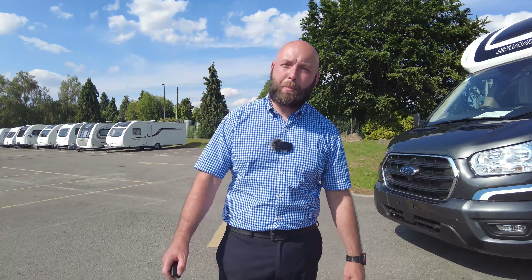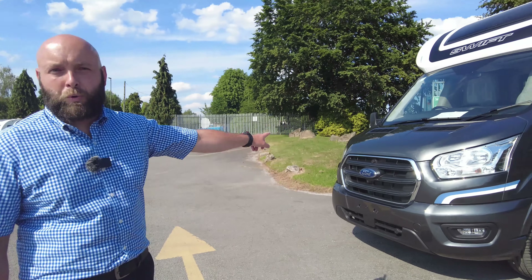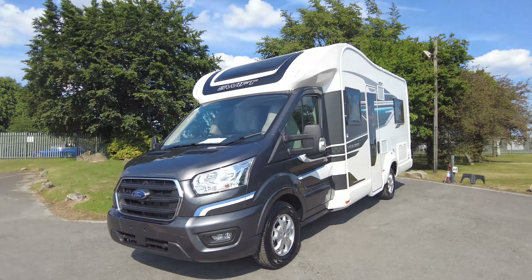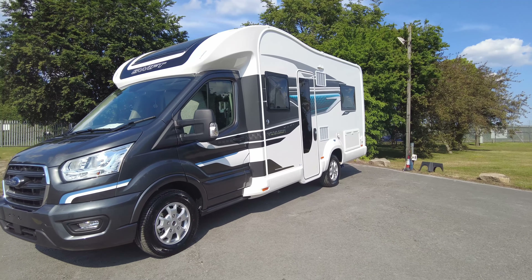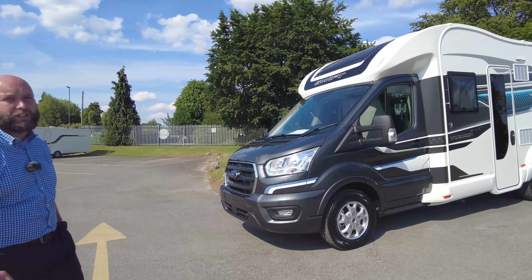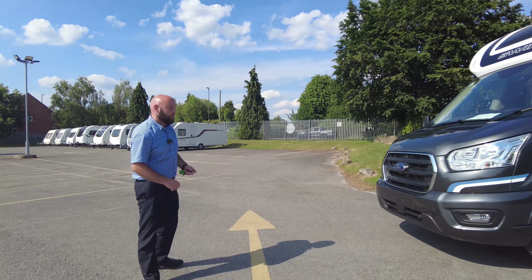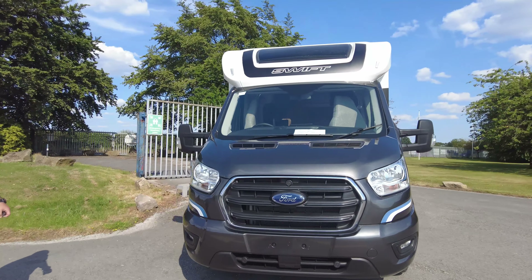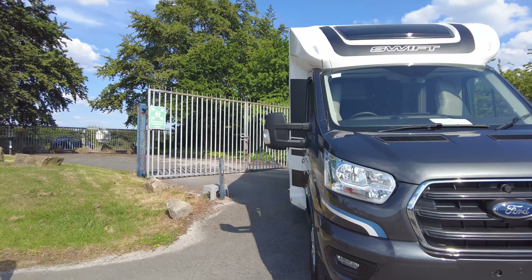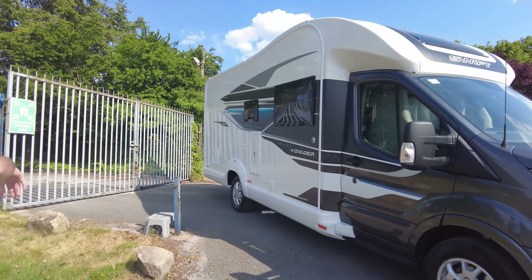Good afternoon, welcome back to Don Amot's. I'm James from sales. This afternoon we've just had the Swift Voyager 564 come up — a travelling four-berth at 7.71 metres on the Ford cab. It's the two-litre diesel, 160 brake horsepower, manual six-speed. Lovely looking van.